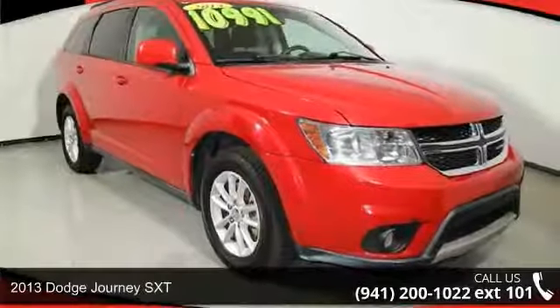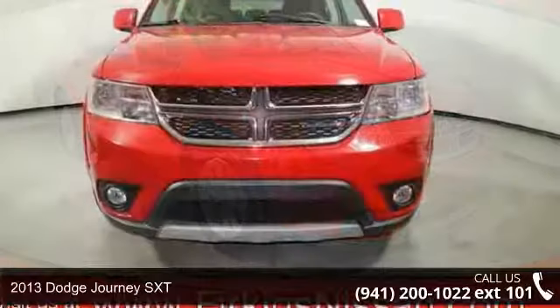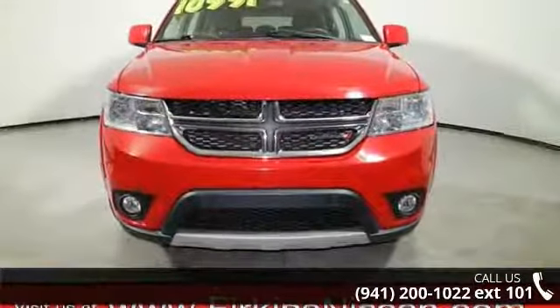Imagine yourself in this 2013 Dodge Journey SXT. If you are looking for an automobile with great features, look no further.